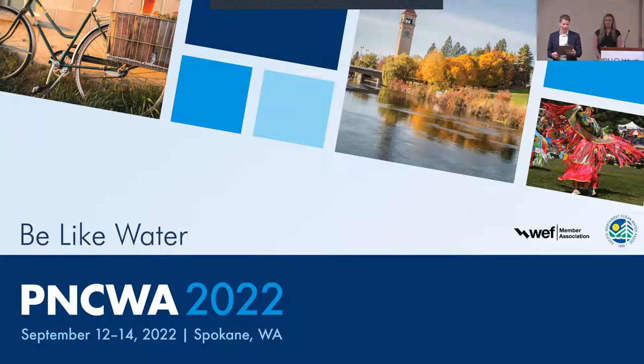Fred Brown is an engineer for the city of Spokane at the Riverside Park Water Reclamation Facility. Fred has over 26 years of experience in the industry and is a licensed wastewater operator. Our third speaker today, Paul, will be calling in via phone.